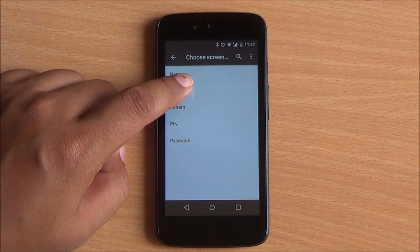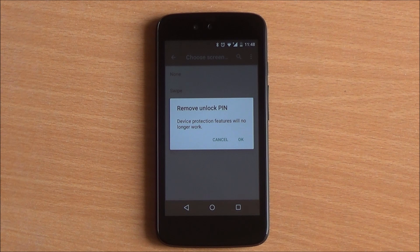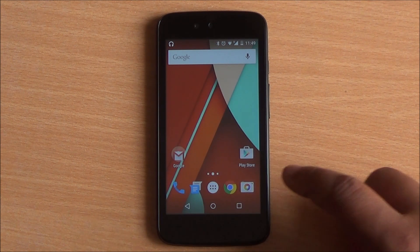Device protection is something new with Android 5.1. Let's say your phone gets lost and somebody factory resets it — even after that, your phone would require your Google username and password to be entered so that it can be accessed. That's your added security, though I don't exactly know how much of that is available for Android One devices.